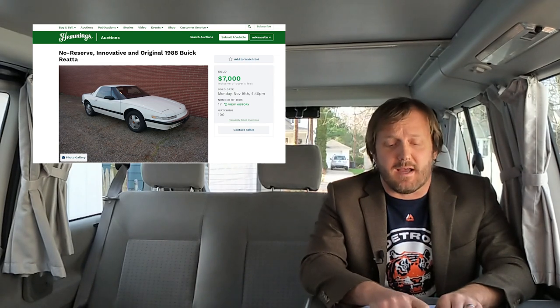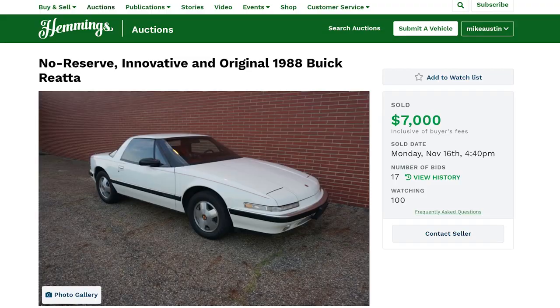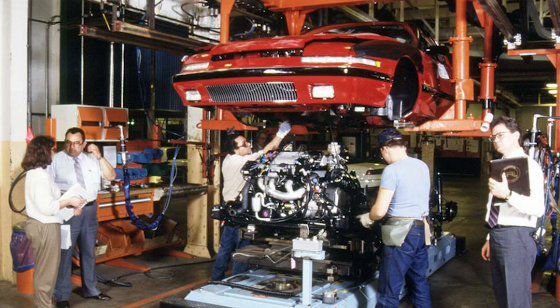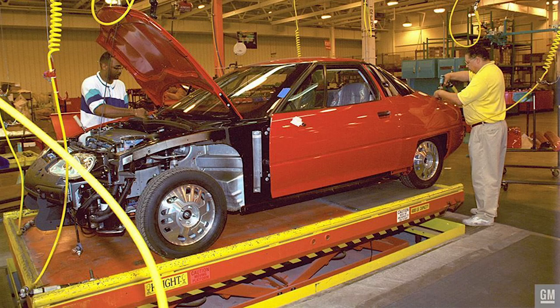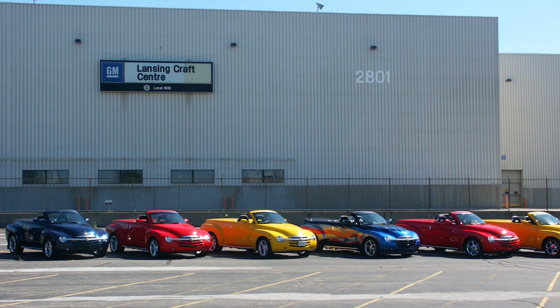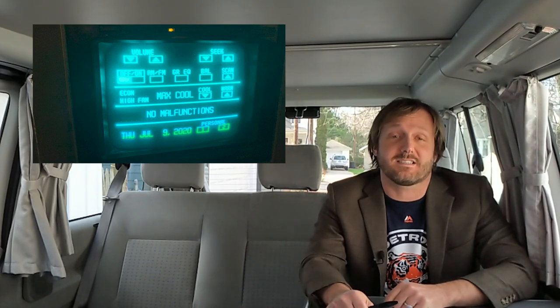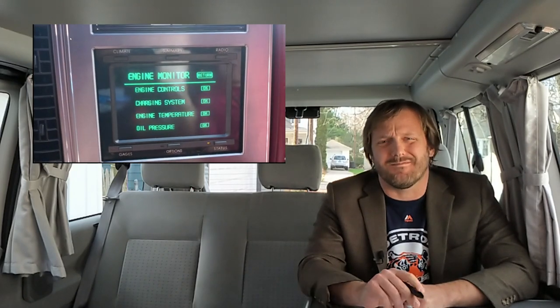Okay, reasons to buy a Buick Reatta, as exhibited by this 1988 one that sold for $7,000. Handcrafted in Lansing, Michigan — which is where I'm from — and that's the same building where they made the EV1 electric car and the Chevrolet SSR convertible truck. Digital touchscreen: I cannot stress enough how cool this is. Buick put these things in the Riviera as well, but the Reatta made it famous — not always for good reasons, since a lot of them failed. It was a long time before anyone else tried a touchscreen again. But now everything has a touchscreen, so this is cool in an almost steampunk way.